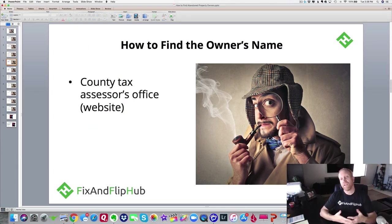How do you find the owner's name? That's actually the very easiest part of this process. The first step is to go to your county tax assessor's office, or if they have a website, type in the address of the property to find out who the legal owner of the home is.